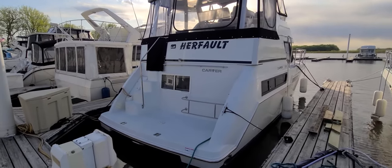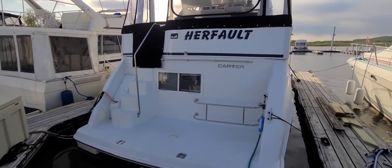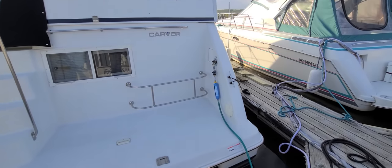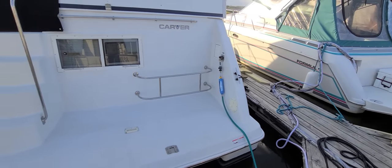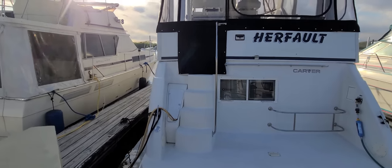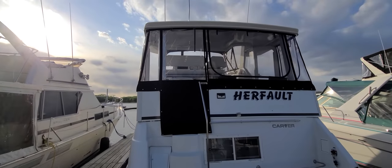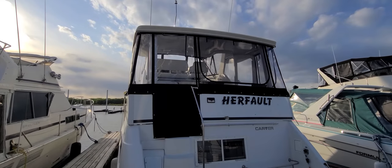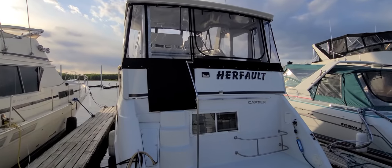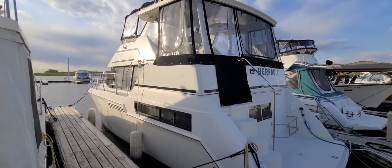The most noticeable feature on the 355 is the big swim platform — a beautiful place to store your fenders. Back here you've got shore water, and there's actually a brand new system there. You also have the molded-in steps, which really set the boat apart compared to others. This particular boat has a lot of neat things, including all that beautiful canvas going around the boat with the screens.